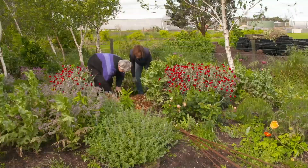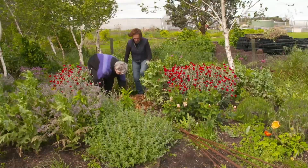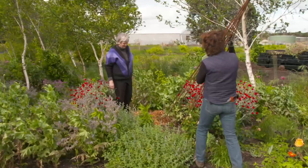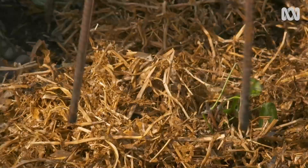And of course this will need something to grow onto, so we've got this nice obelisk which we'll put over the top of the plant. You could even use a wigwam — some bamboo or something.